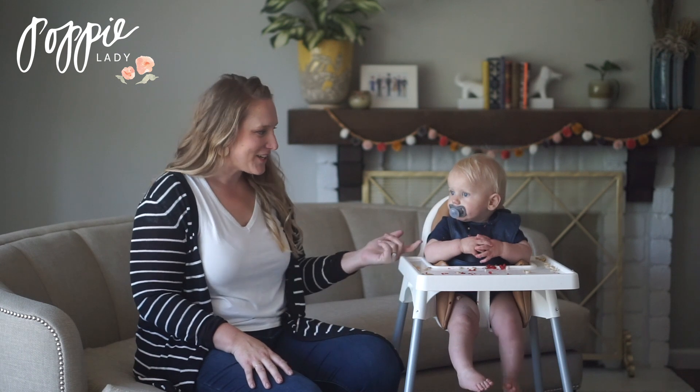Hi, I'm Tracy from PoppyLady.com. I have been a nurse for about 10 years and today my son Coco and I are going to show you some tips on how to prevent infant choking and how to help a baby out if they are choking around you.